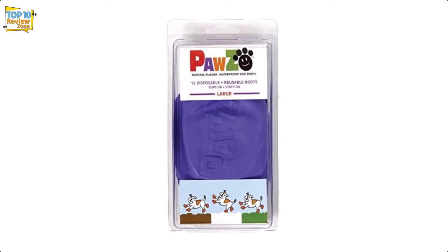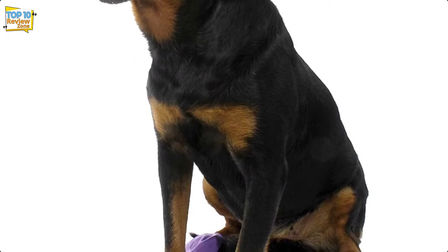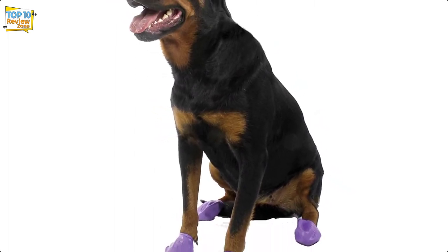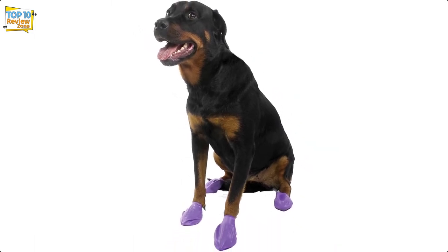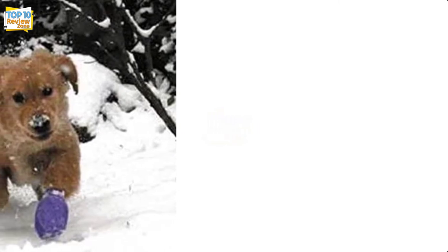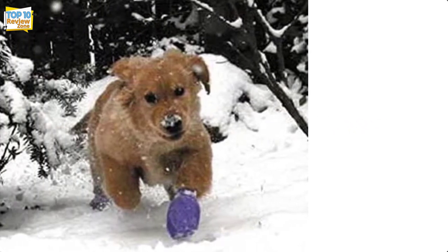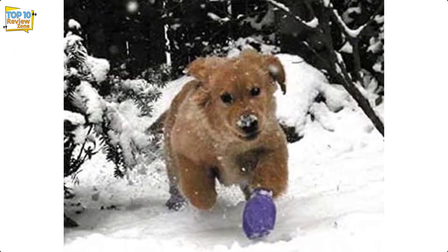Choose the right size to prevent these boots from getting too tight around your dog's ankles. The lack of padding prevents them from being the best choice on rough surfaces, and thinner material may allow sharp objects to break nails — so remember to trim your dog's nails before putting on shoes. However, the thin material makes dogs less aware they are wearing something, as if their paws are touching the ground, which is a definite plus on slippery surfaces.